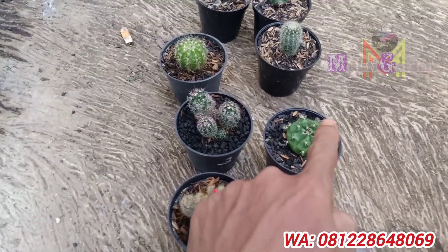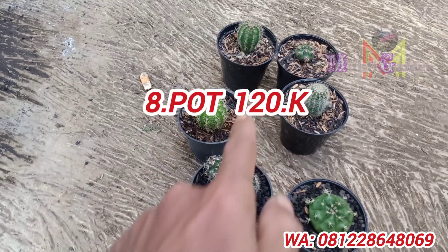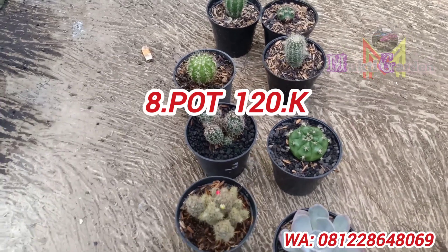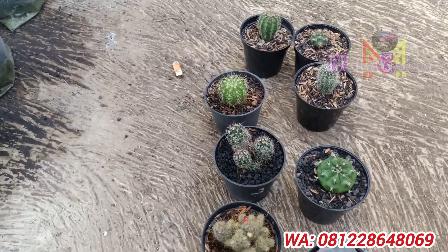Ini 1, 2, 3, 4, 5, 6, 7, 8 ya. Ini delapan, kita kasih harga 120 ribu ya. Kita paketkan 120 ribu.